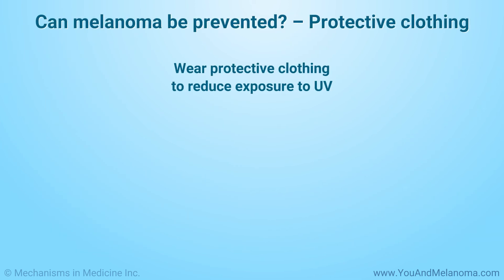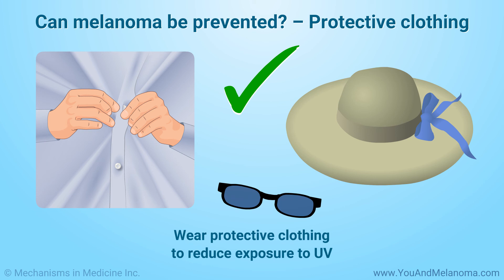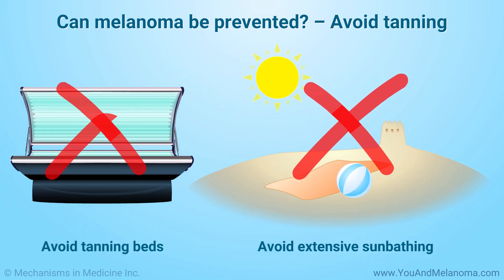Wear protective clothing if you will be out in the sun for a prolonged period of time. This can include a long-sleeved shirt, long pants, a wide-brimmed hat, and sunglasses. Avoid tanning, whether intentionally or unintentionally, and stay away from sunlamps and tanning beds.